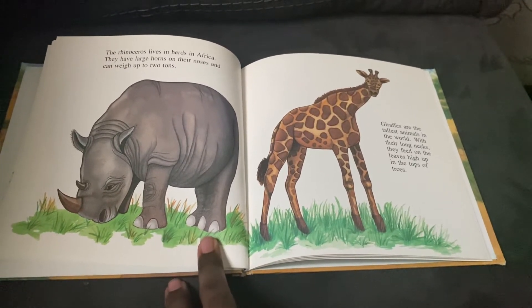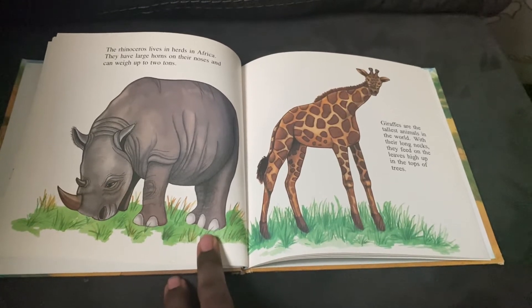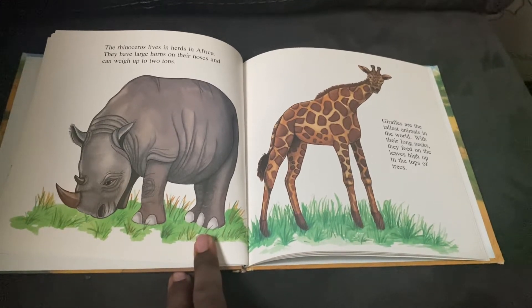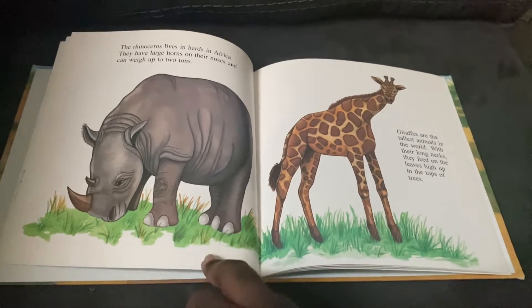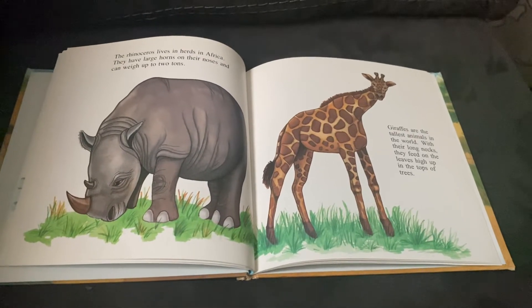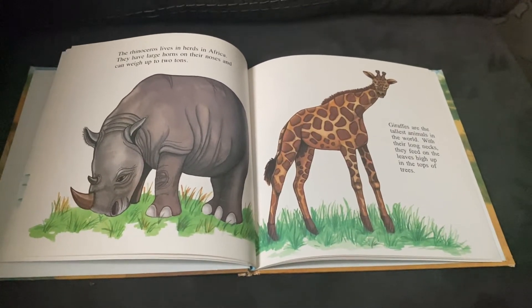Giraffes are the tallest animals in the world. With their long necks, they feed on the leaves high up in the tops of the trees. Did you know that the giraffe has only one living relative? It is known as the okapi.